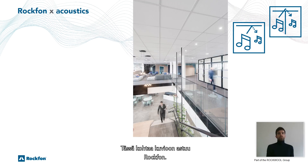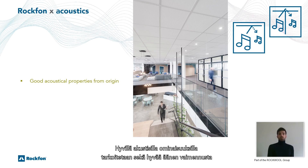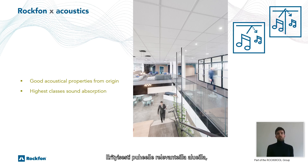This is where Rockform products come into play. Rockform products are made of stone wool, which has good acoustical properties from origin. With good acoustical properties we mean both a high sound absorption and sound insulation, especially in speech-relevant areas — that's the area where the frequency of the human voice is located. Rockform products perform well in that area.